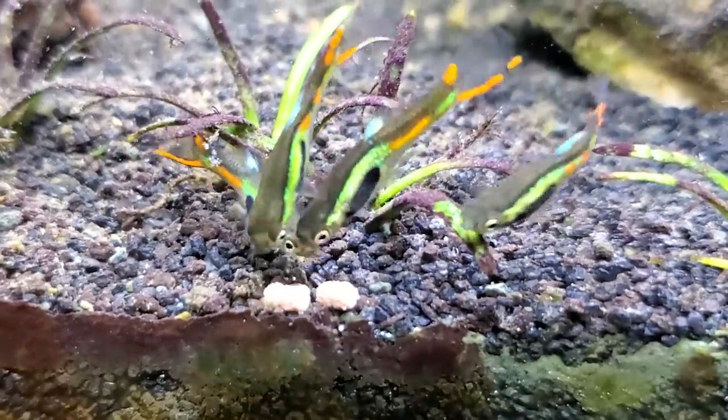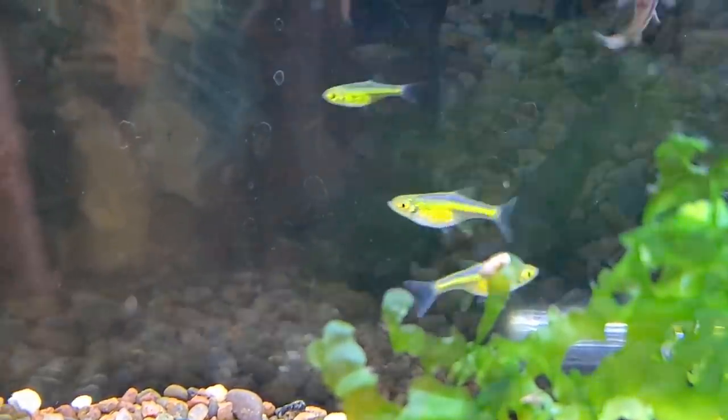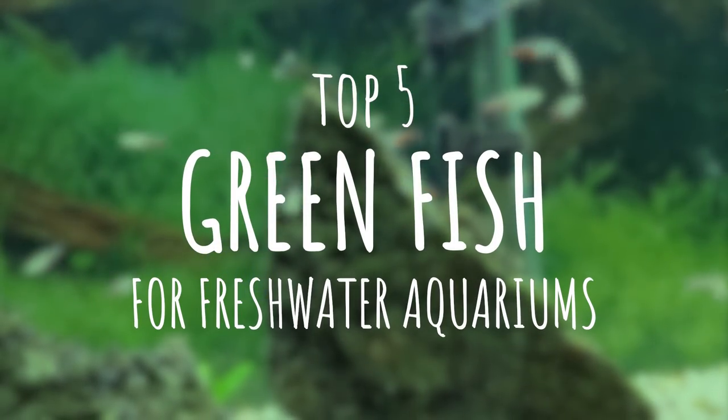Freshwater fish come in so many colors — you've got your reds, blues, yellows — but certain colors are super rare. So after scouring my local fish stores for months on end, I finally put together my top five list of green fish that stay three inches or smaller.